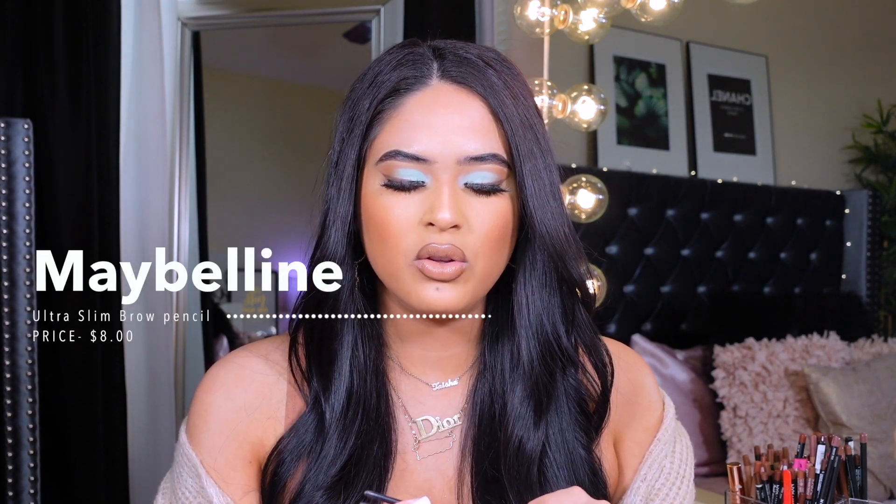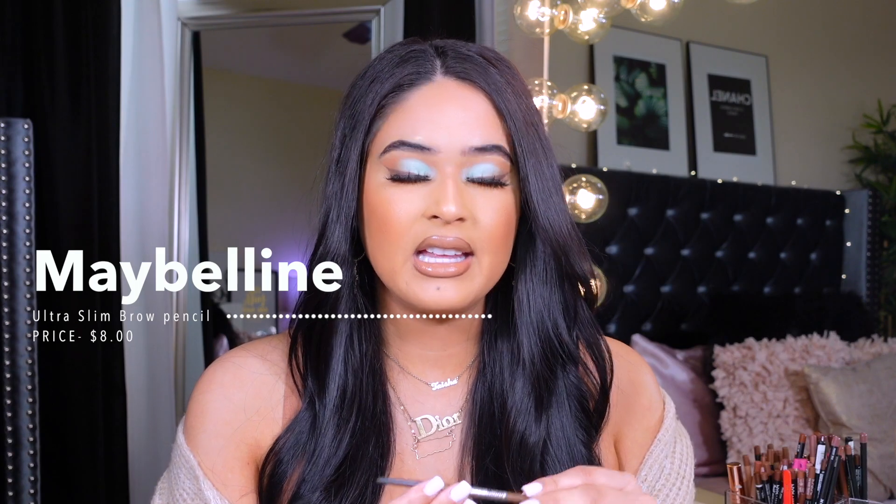Now onto something I've been using all year long — it's this brow pencil from Maybelline. It's called the Brow Ultra Slim Pencil in the shade medium brown. This is super thin and creates natural-looking brows. I struggle a lot with my brows, so I need something thin and easier to use without looking like I just drew them all in. This is another product I highly recommend that will elevate your brow game.